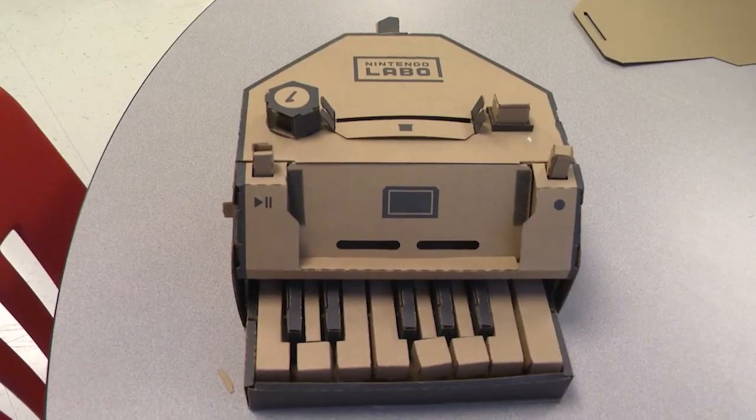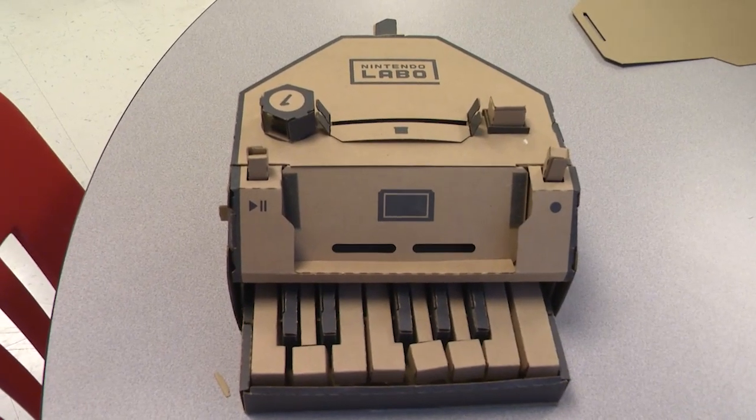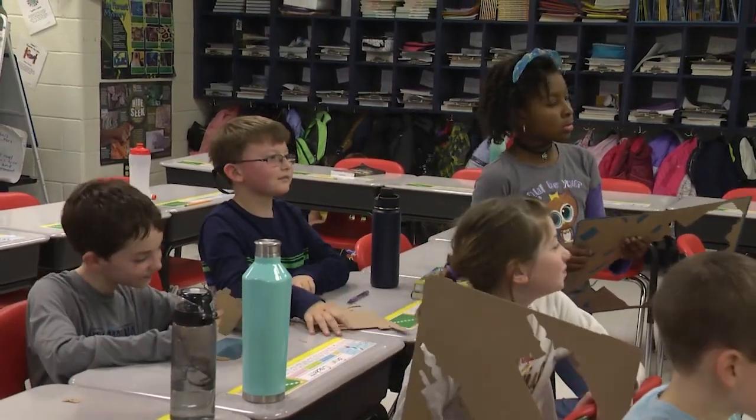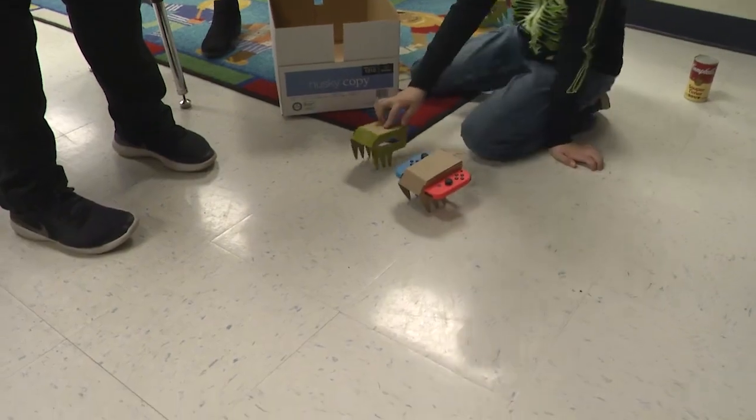Mr. Arisich was provided with two Nintendo Variety Labo Kits and two Nintendo Switches. The Institute of Play also sent additional materials to make more fishing rods, and for each student to make their own remote control car.